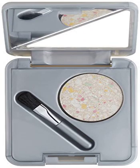Physician's Formula Eyelighter, Natural Eyelight, 0.07 oz.